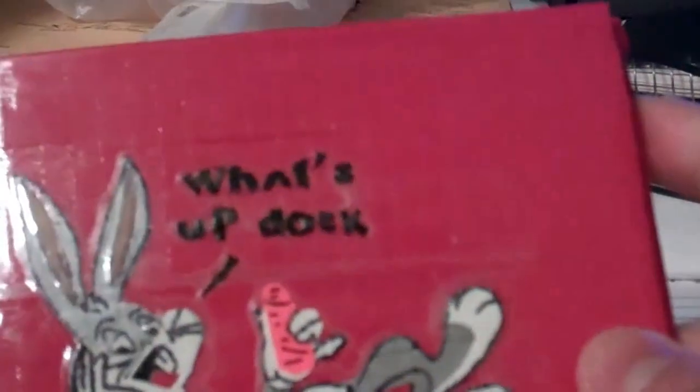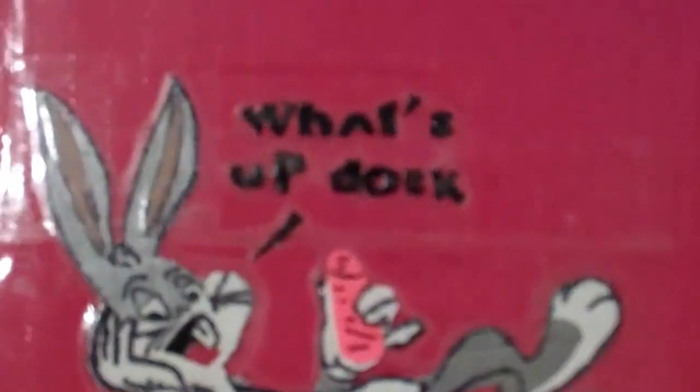Hi everybody, it's Hennything Duct Tape. Today I have a wallet for Duct Tape's fifth contest. It's a Looney Tunes wallet.